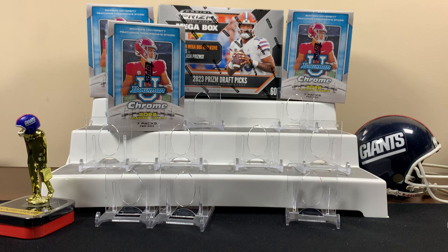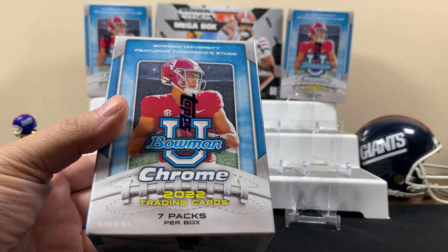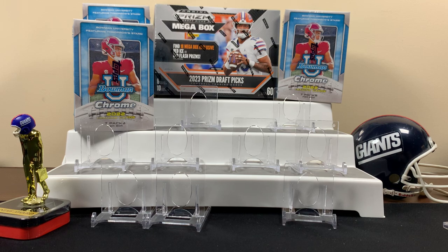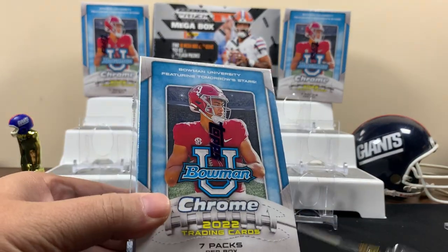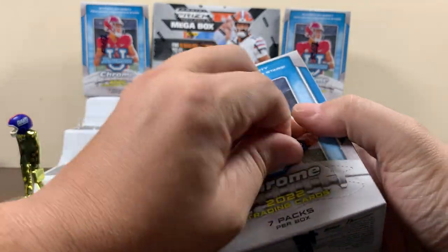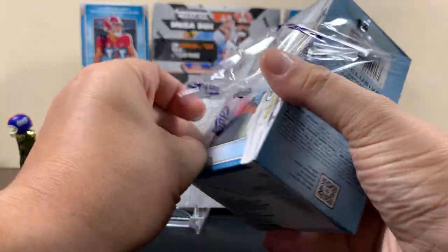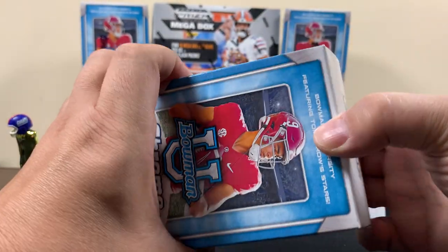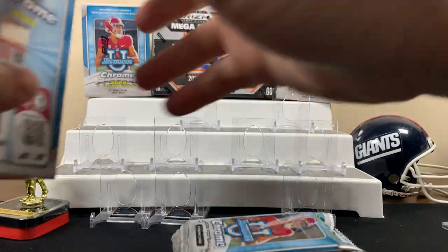FNS Hobbies back with another video. Today we're gonna check out some Bowman Chrome U 2022, and we got a mega box of Prism Draft Picks from 2023, so we'll check a little draft pick action. Training camp's just right around the corner, getting excited. We're gonna get some rookies, see how we do. If you're new to the channel and you like this kind of content, show us some love — hook us up with a sub.